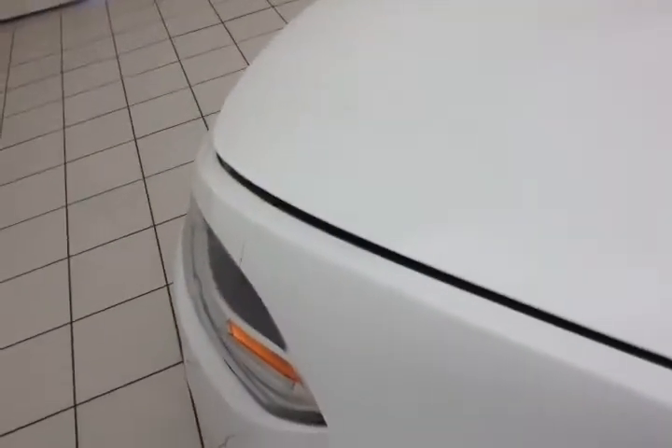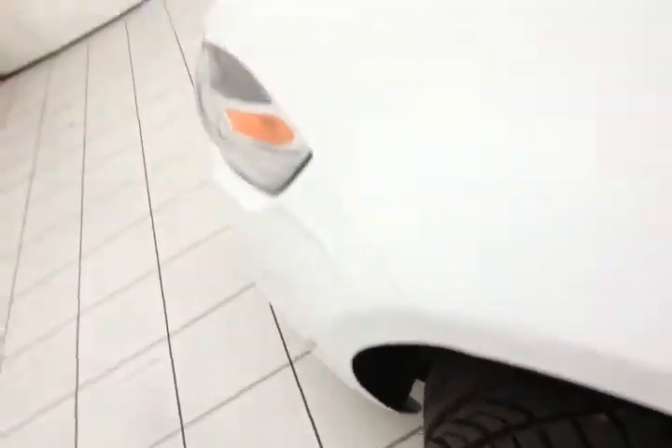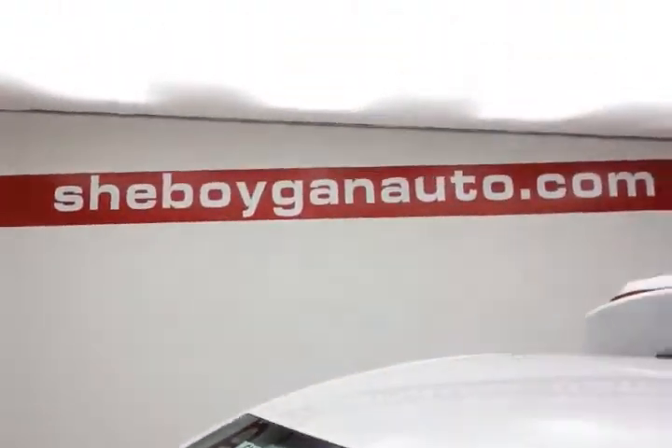Excellent fuel economy — EPA average of 24 miles to the gallon in the city and 34 on the highway. Approximately 75% of tire tread life remaining, and don't forget about that certified warranty protecting your investment.